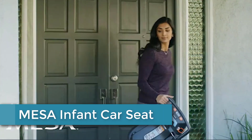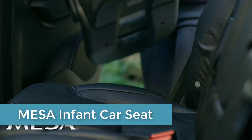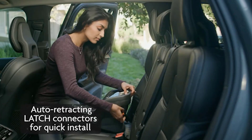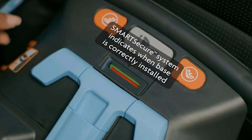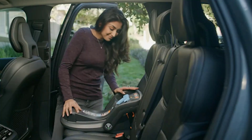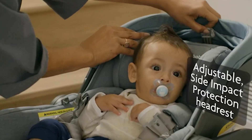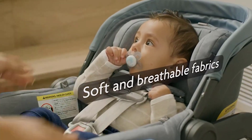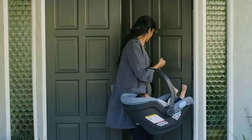Moving to number 4: the Mesa Infant Car Seat. The Mesa is designed with intuitive innovations you can see and features that remove the guesswork. Its smart secure system combines auto-retracting latch connectors and a visual indicator that turns from red to green, providing an installation that is both simple and accurate. Front-adjust no-rethread harness with integrated side impact protection. The carrier weighs in at under 10 pounds. Included infant insert, wedge, and low harness position are recommended for preemies and smaller newborns, 4 to 8 pounds.